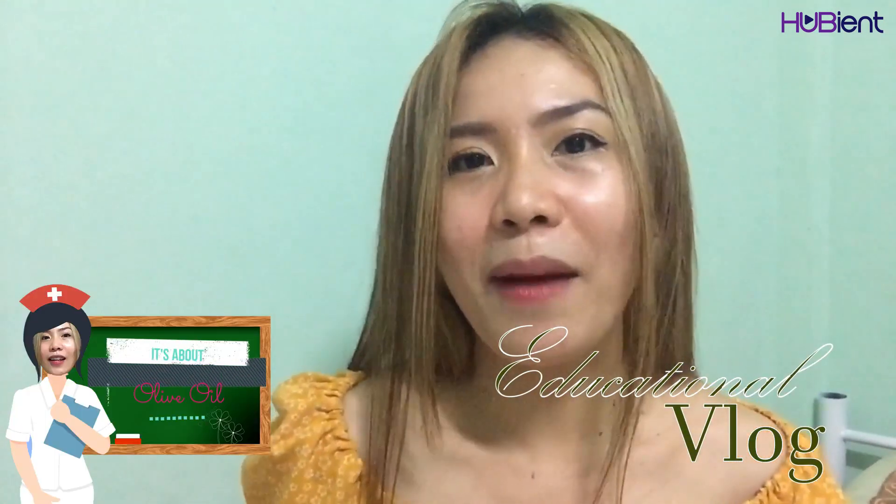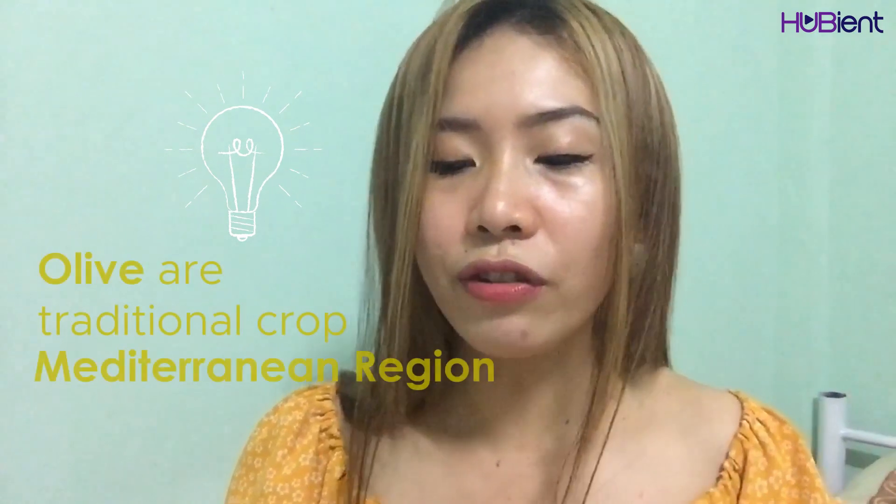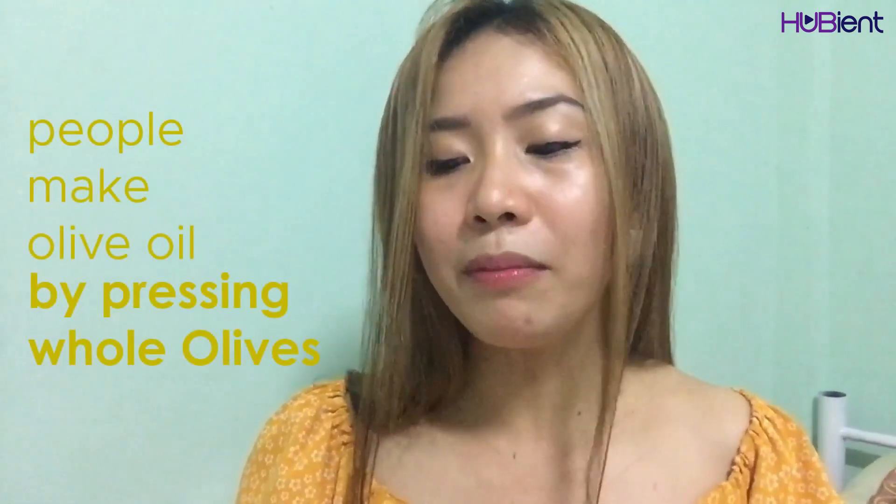Today it's all about olive oil. I just found this in a 7-Eleven store here in Thailand, and I've been using this brand for more than a year. This is not sponsored, but it's one of my favorite oils. Olive oil is really good for the skin and it's organic. Olive oil comes from olives, from an olive tree — it's a traditional crop of the Mediterranean region, made by pressing whole olives.